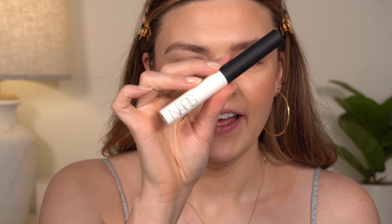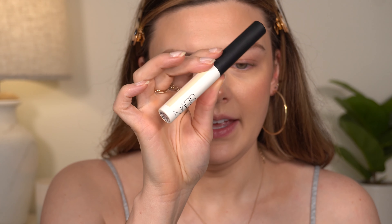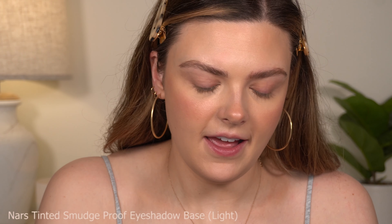Moving on to the eyes, I'm using the NARS eyeshadow base in Light. I still love and use this all the time — I'm actually almost out of this one. It lasts a really long time and it's something I would definitely repurchase.